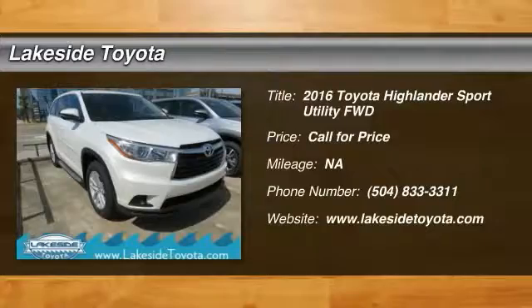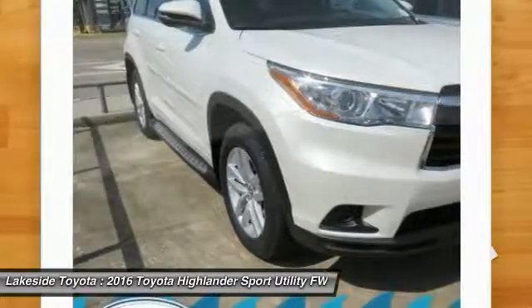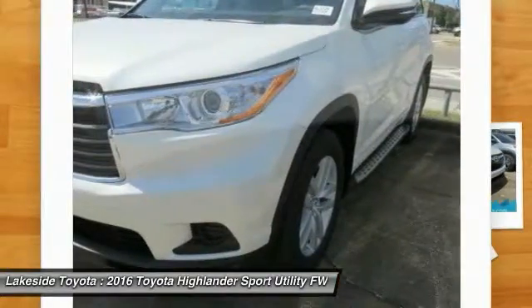2016 Highlander. The Highlander is the SUV that's thought of everything. The Highlander offers seating for up to seven and features Toyota's innovative center stow design. The second row bench seat folds away leaving a pair of captain's chairs.